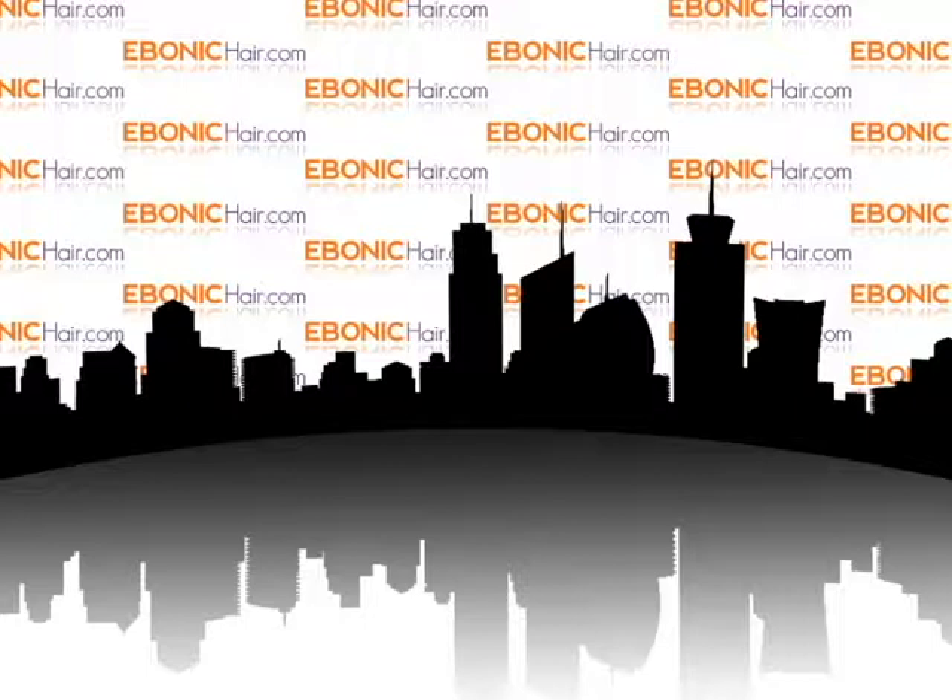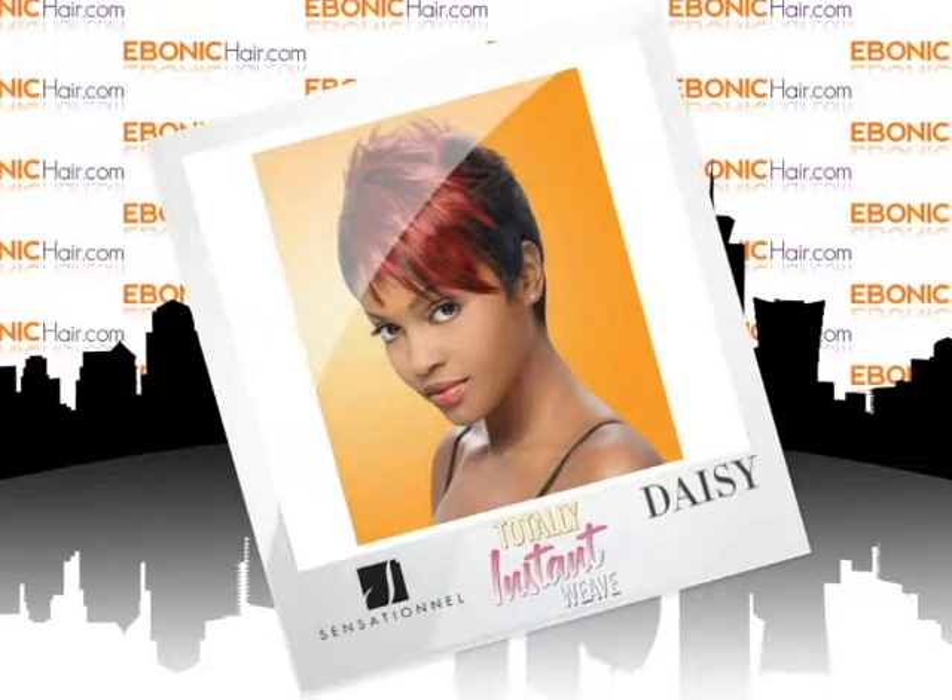Welcome to Ibanicare.com. Sensational Totally Instant Weave — Daisy.